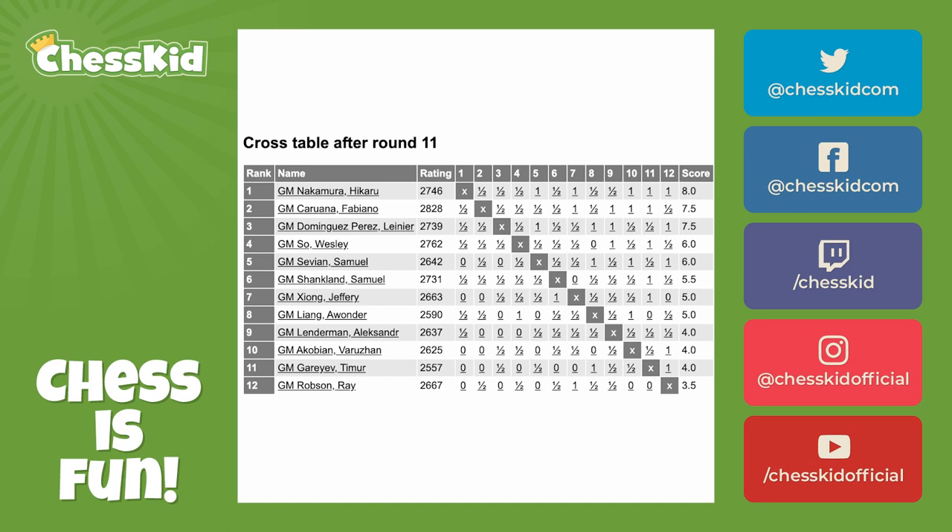That's where everyone plays everyone else once. Of course, you don't play yourself. So in this cross table, which is the picture of a round robin tournament that you're looking at, it comes from the 2019 U.S. Championship won by Hikaru Nakamura. Notice there are 12 players in the field, but you only play 11 rounds. The X's running down the middle of the cross table denote the fact that you do not play yourself.